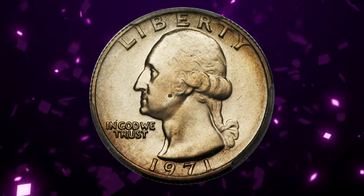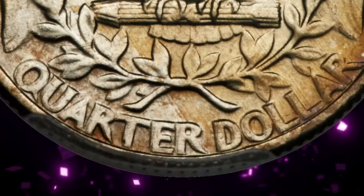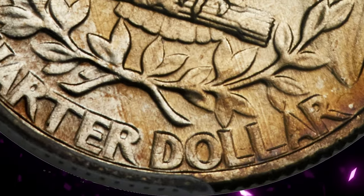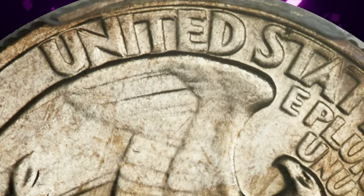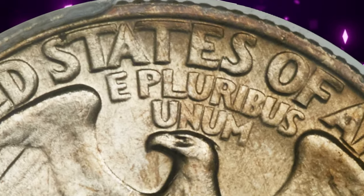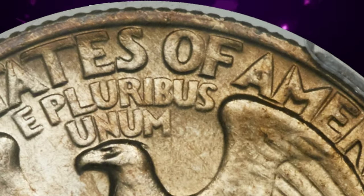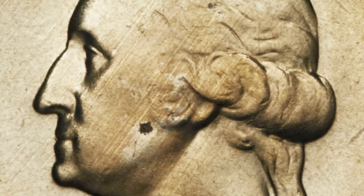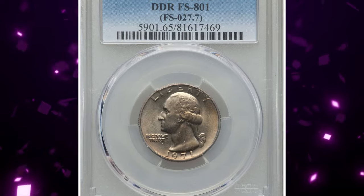1971 Washington quarter with double-die reverse: all reverse legends are clearly die-doubled in a counterclockwise direction. FS-801 is extremely rare. This MS-65 specimen is lustrous and unabraided with light to medium golden-brown toning. One small spot noted above Washington's jaw. It was sold for $8,812.50.